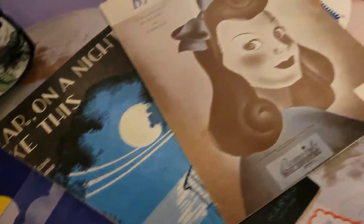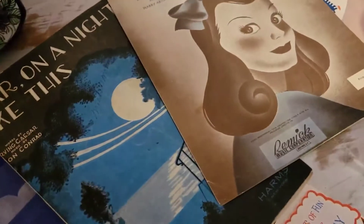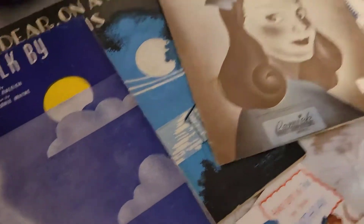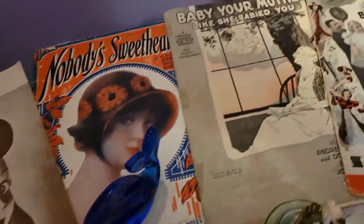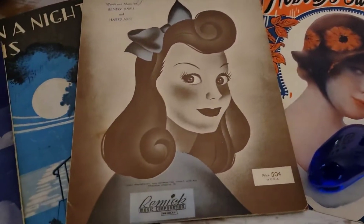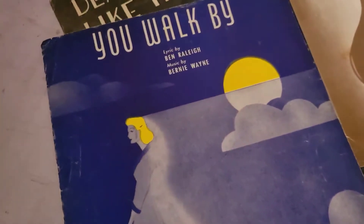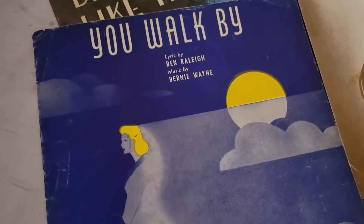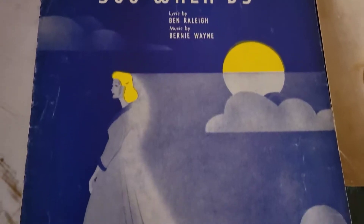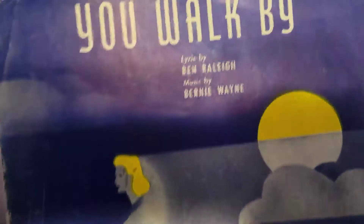I got quite a few pieces of sheet music — I believe these are all from the 1920s and 30s, in pretty good shape. If you watch my live sales or follow my channel, you probably know I love picking up sheet music. I love the art and the history of music — it's all kind of my jam. I'll go over each one individually. This one is 'You Walk By' and I love the illustration — I think she's probably a ghost. What do you guys think? It makes me want to listen to the song.